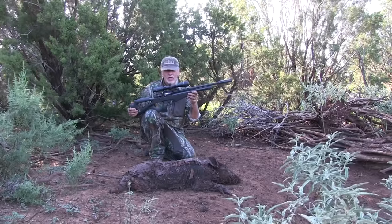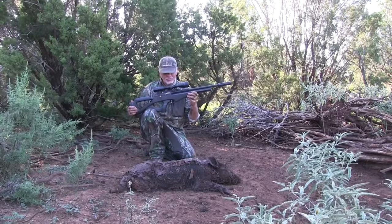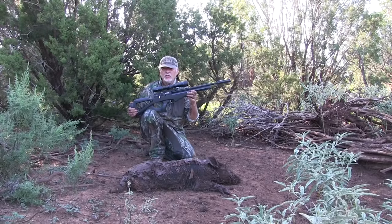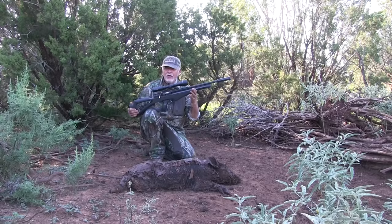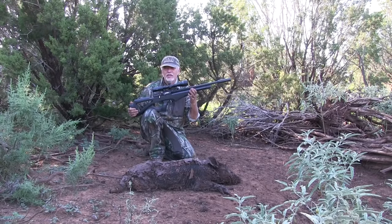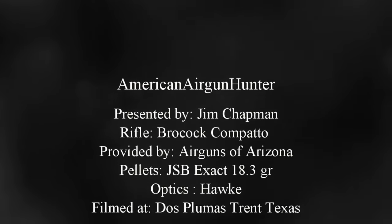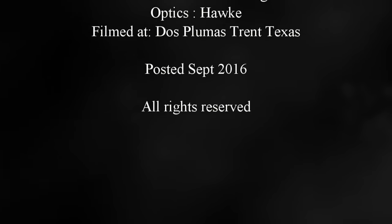I don't recommend a .22 PCP as a primary pig gun, but this was a small pig. I knew I could get into range, and I have complete faith in this gun. The Brocock Compatto is one of my favorite hunting guns for small game, and I knew I could drop this right down his ear at that distance.